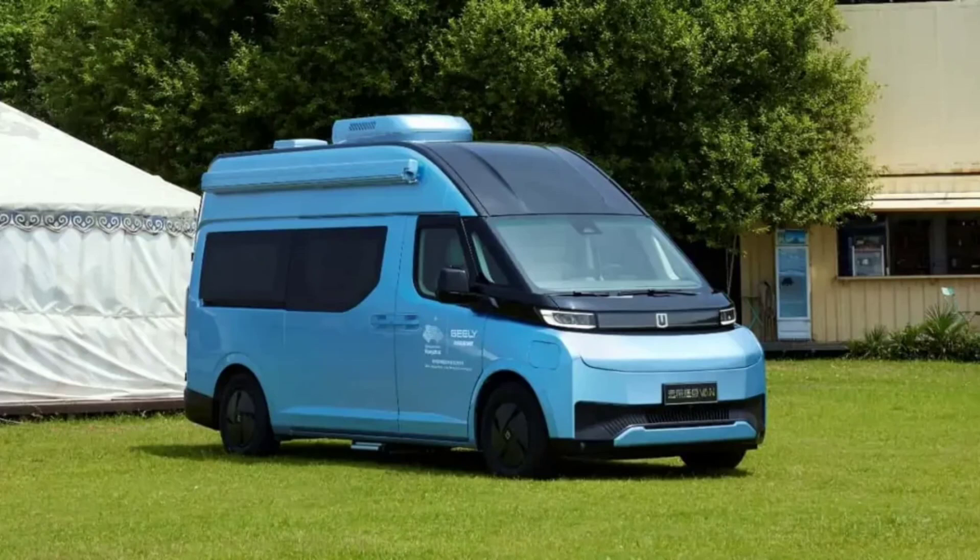The body of the Supervan can be detached from its rolling chassis, allowing the EV to be easily adaptable to having a longer or shorter wheelbase, different types of suspension, and different steering configurations.